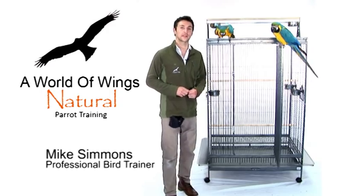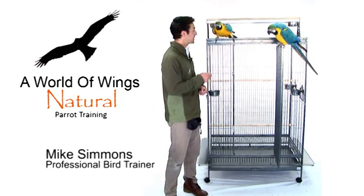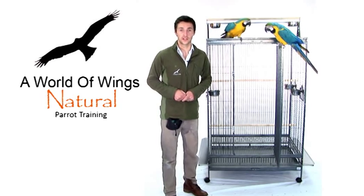Hi, I'm Mike Simmons from A World of Wings. I've been a professional bird trainer for the last 12 years. I'm here today talking about the Liberta Parrot Cage range.